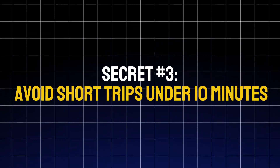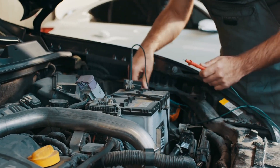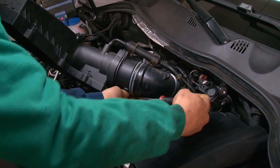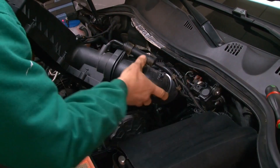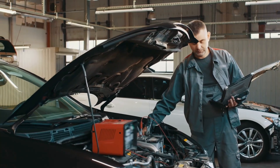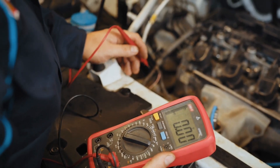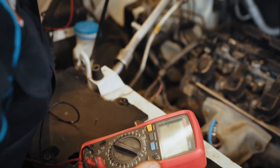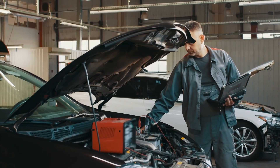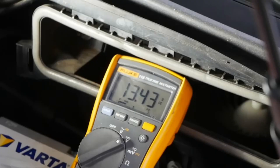Secret number three: avoid short trips under 10 minutes. If you're constantly driving short distances — like quick runs to the store or school — your battery is silently suffering. Each time you start your car, the starter motor draws a huge burst of power, around 100–200 amps. If you shut off the engine before the alternator has time to recharge it, the battery never gets back to full strength. That constant partial charging is called microcycling, and it's one of the biggest killers of both standard and AGM batteries.